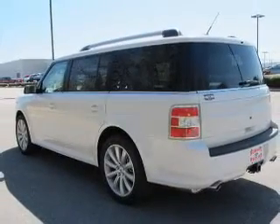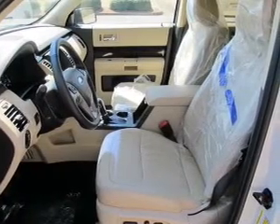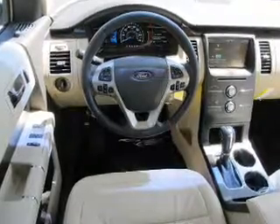The powertrain includes front-wheel drive with a solid 6-cylinder engine, driven by a 6-speed automatic transmission, and brakes safely with the anti-lock braking system.